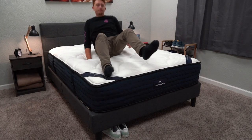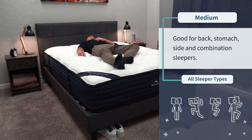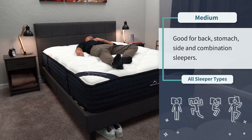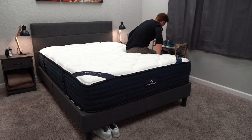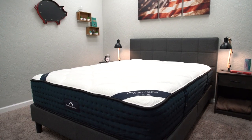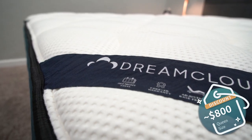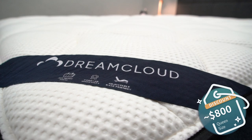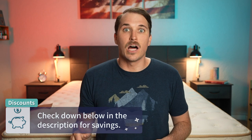A lot of people find the DreamCloud's feel really accommodating — you get a bit of sinking from the memory foam layers, but the responsiveness from the coils helps balance and neutralize that. At the end of the day you're getting a really accommodating hybrid mattress, and it's right around a medium in terms of firmness, so it should appeal to the vast majority of sleeper types. In terms of pricing, it's not bad at all for the level of quality — you can pick up a flagship DreamCloud for right around $800 after discount for a queen size, which is a great deal.